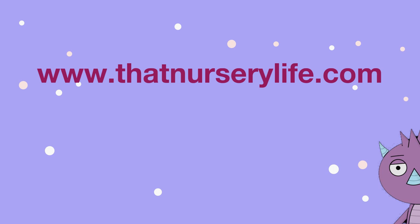We hope that you found these 10 tips useful. For more on the early years and Ofsted inspections, go to www.thatnurserylife.com.